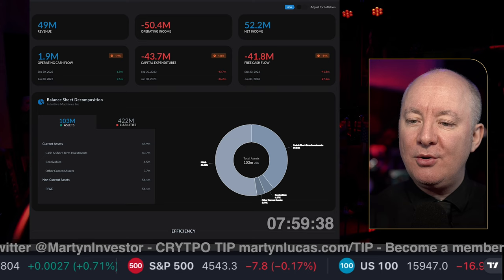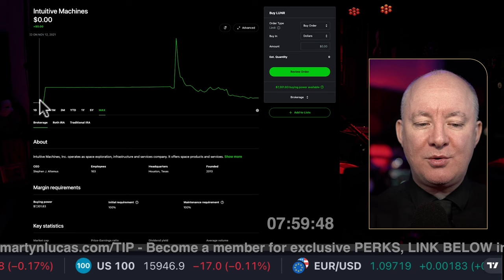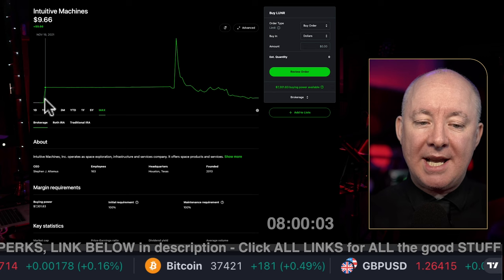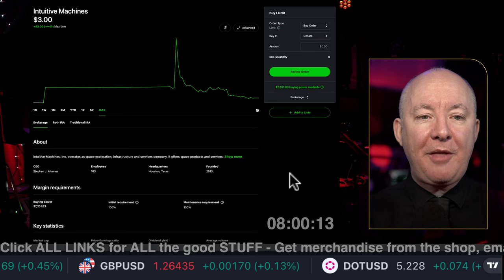We're going to start nice and simple and then get into more detail. As you can see, it IPO'd back in 2021, so it's quite a new company — a back test against the S&P isn't going to work. It has no history. It was clearly a SPAC, as we can see around the $10 mark going sideways for a long time. Then it popped on some breaking news up to $40, and now we're down at $3. It's a penny stock — anything under $5 is a penny stock.